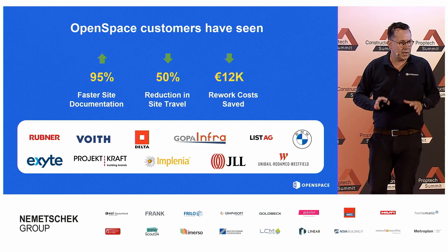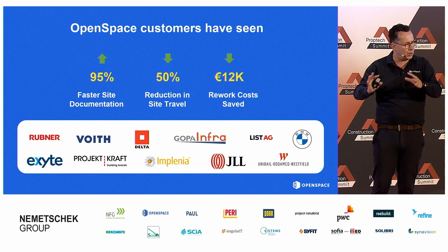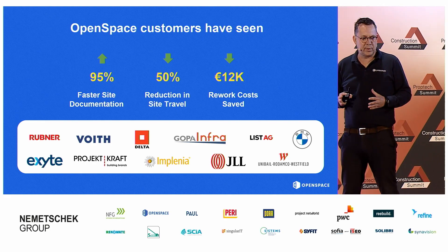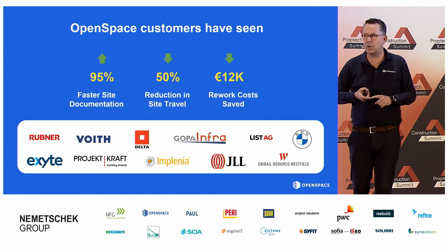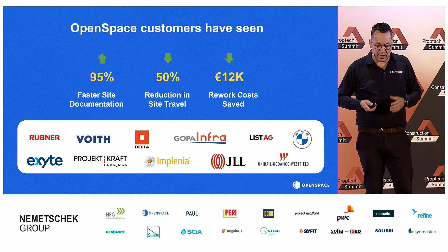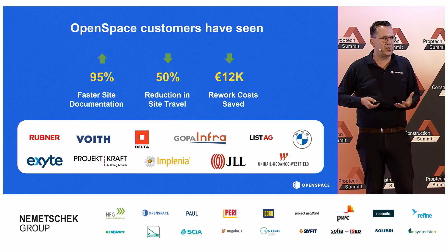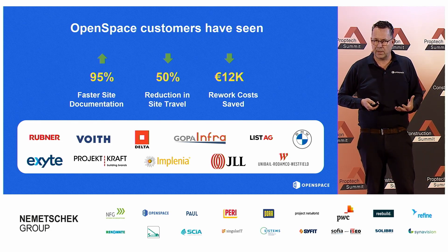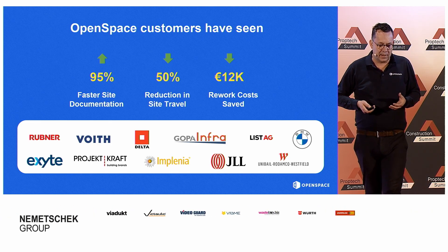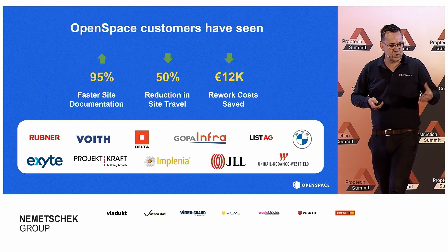Also, we're reducing site travel. It's not only reducing the time and effort of going out to a job site, but also if you talk about sustainability, you don't have to get into a car or a plane to get out there. And if you look at the last example, it's preventing a lot of rework — so you don't have to do things over and over again because you noticed them at the right time and started communicating.